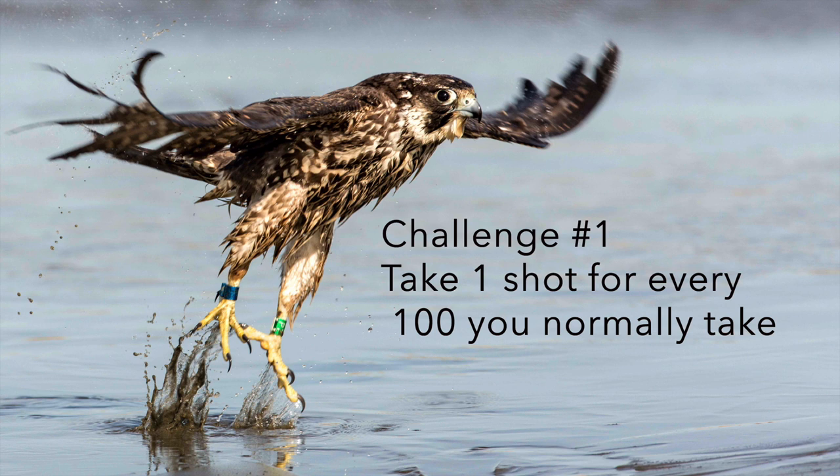The first challenge for 2020 is to take one shot for every 100 you normally take. If you're out doing bird photography and you take 2,000 images in a day on average, take 20. What this is going to do is force you to think more about composition, light, sharpness, point of view, exposure — all the things that make a beautiful compelling image — before you take the shot. This is a way to get you to be more intentional about creating beautiful images.